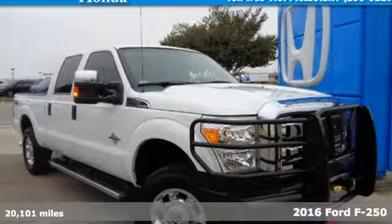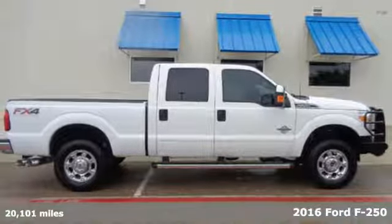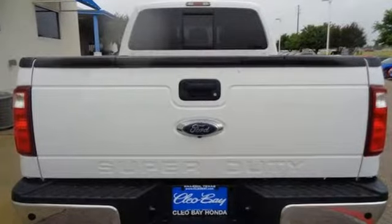Here's a 2016 Ford F-250 Super Duty. You always give a little extra effort — it's what separates you from everyone else. You deserve a truck that matches that philosophy, and you've found it right here.